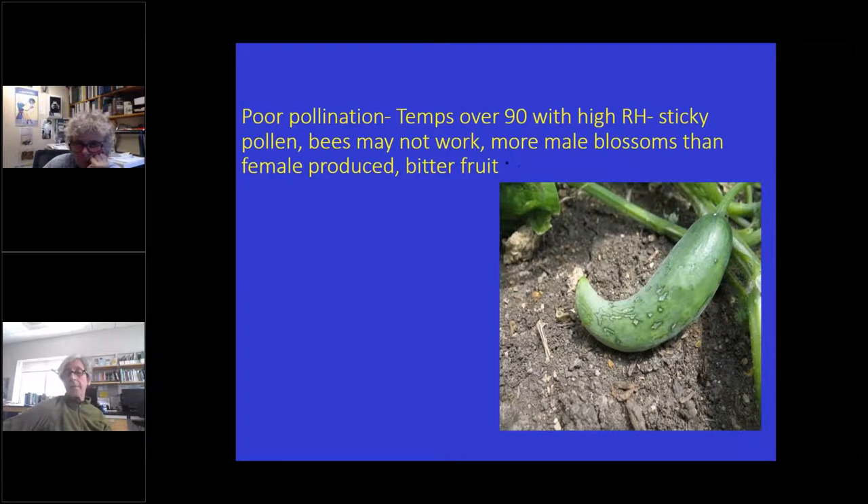With high temperatures, you might also have poor pollination. I've gotten a few pictures of cucumbers and zucchinis. Temperatures over 90 degrees with high humidity cause pollen to become sticky and bees may not work. In hot temperatures, you get more male blossoms than female produced. That may be another reason for a lull in fruit. Also, hot temperatures can cause bitter cucumbers. Some of these things are just going to be chalked up to this hot weather we've had.